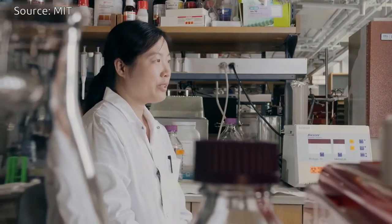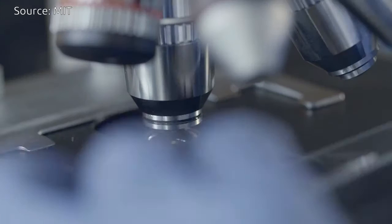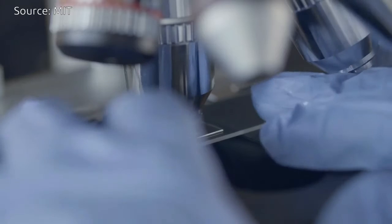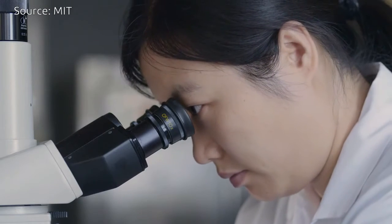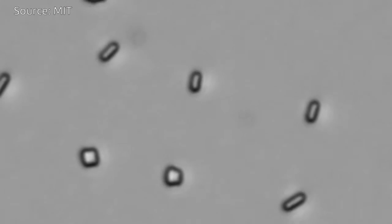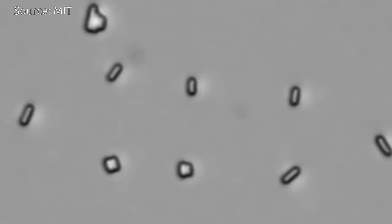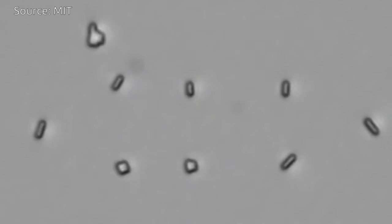Cells are conventionally considered as factories for producing chemicals, but their own mechanical properties are always neglected. Here, we are looking at their unique cellular structure. By absorbing or releasing moisture from intracellular components, cells can swell or shrink in a second.